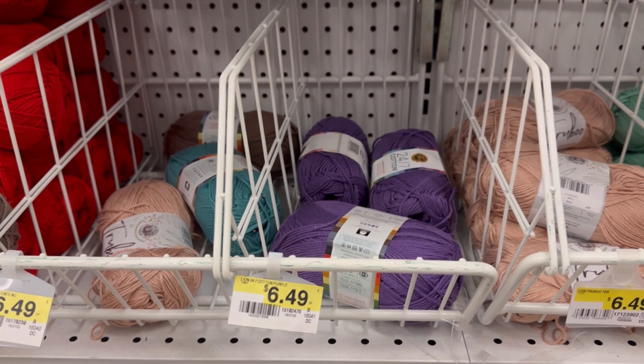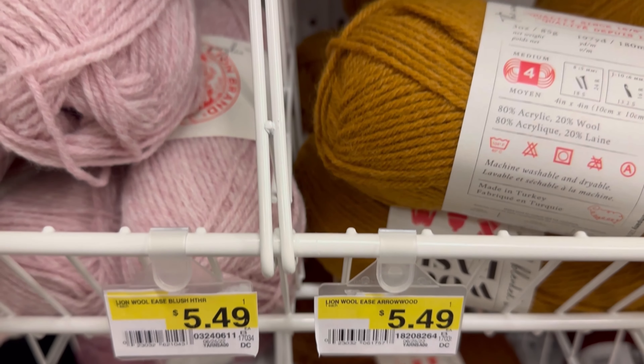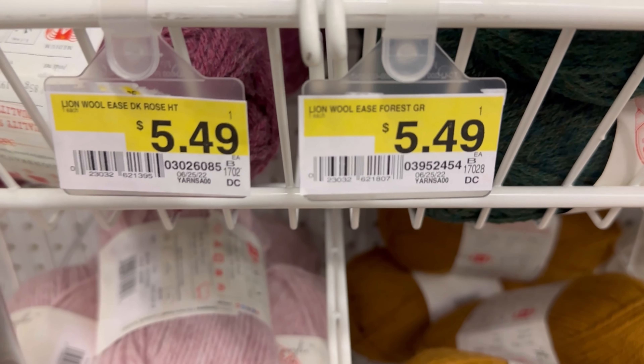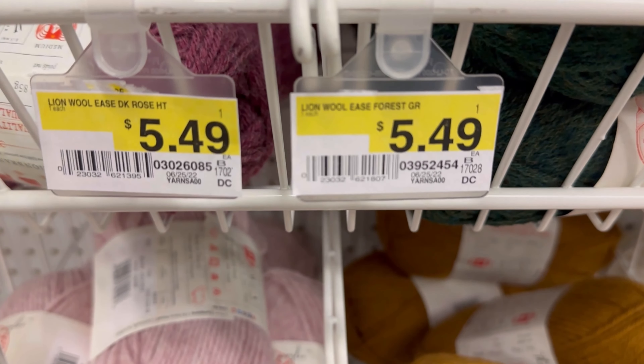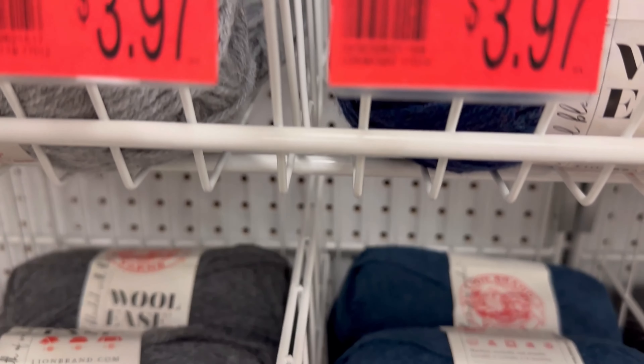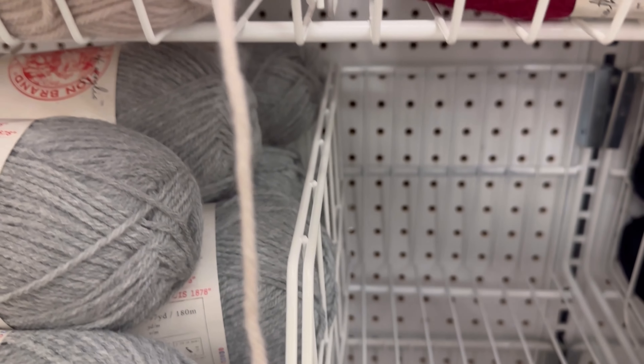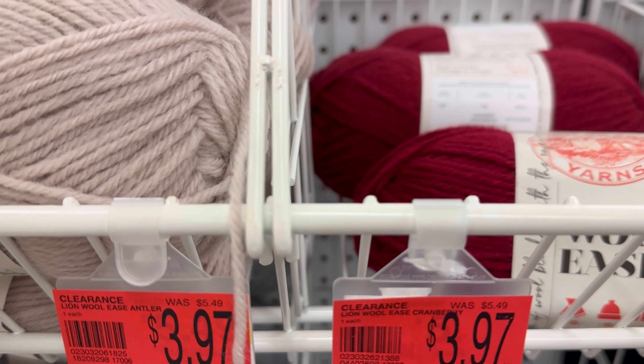Going around this pole, it looks like that darker pink color — the color is Rose — is not going to be at the store anymore. It is $3.97. The Wool Ease Umber is staying; it is not being cleared out. Arrowwood and Blush, they're keeping those. They're keeping the Forest Green and the Dark Rose, and Denim and Oxford Gray. But they are getting rid of this blue and the lighter gray, and they will no longer have the Red or the Antler.